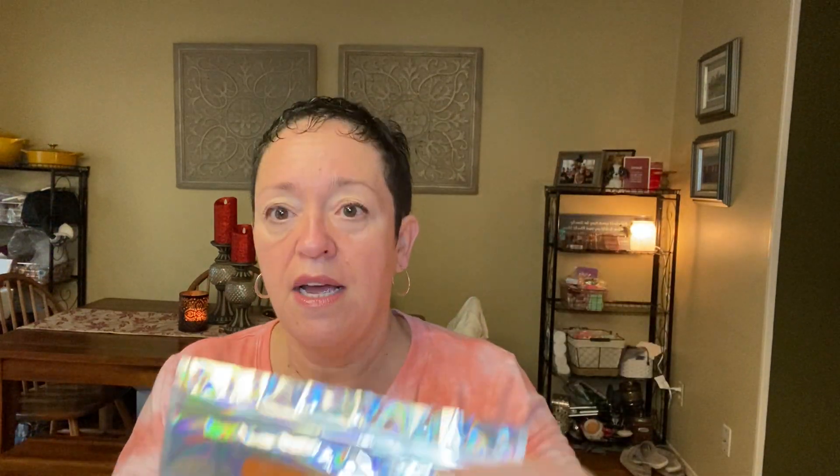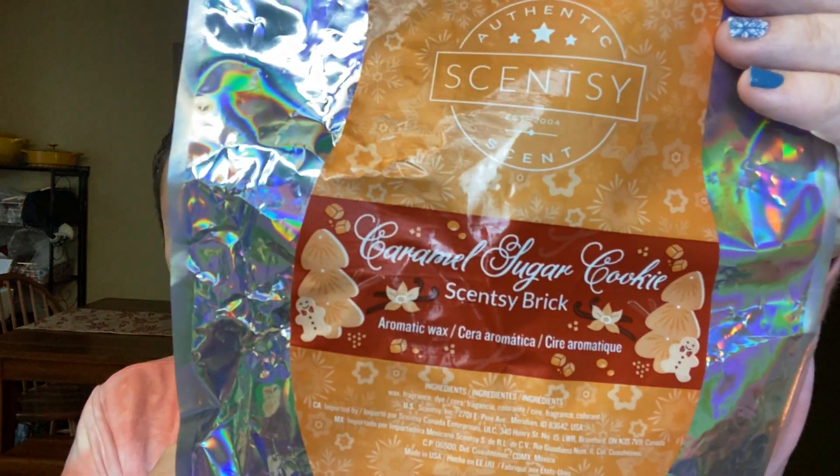This was a couple of chunks left over from a brick — I think three full-size chunks with three half chunks left. This was gifted to me from Joshua — he's a fellow consultant, friend, and YouTube creator. Joshua Flores — check him out. This was caramel sugar cookie. This is so good. I never knew this existed. I don't know how I slept through this — it is the bomb.com. I will definitely purchase more. If it ever came back in a brick I would definitely get it.